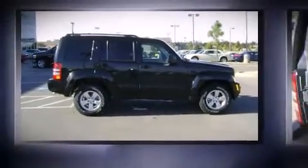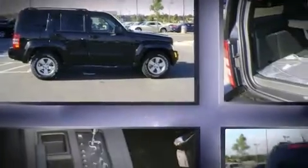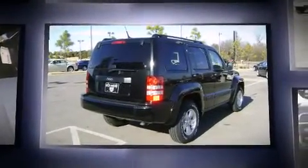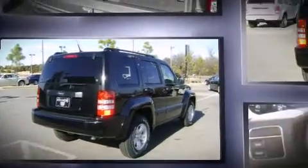Load your family into the 2011 Jeep Liberty. A 3.7-liter V6 engine pairs with a sophisticated 4-speed automatic transmission, providing a smooth and predictable driving experience.